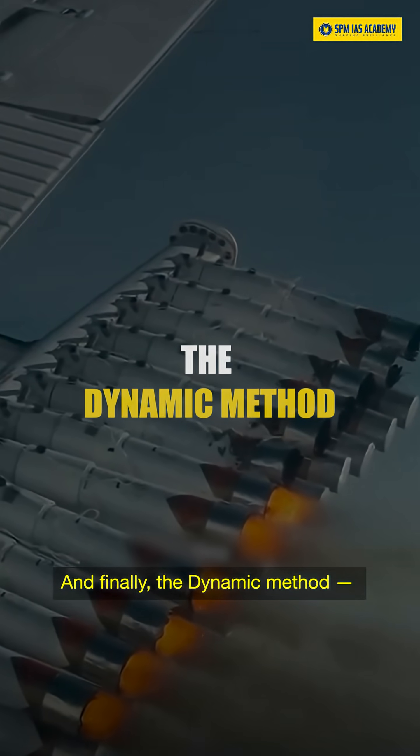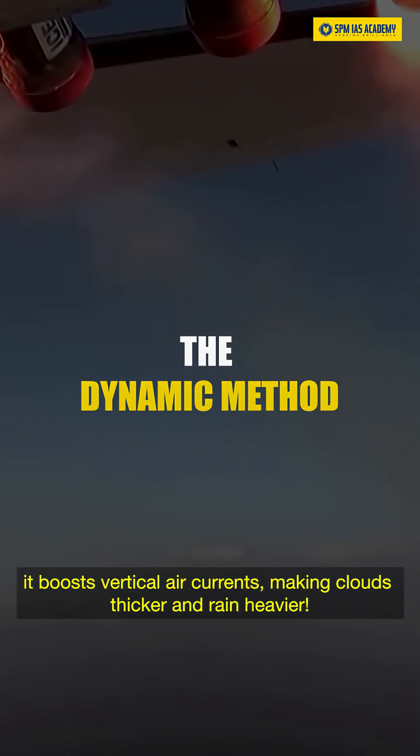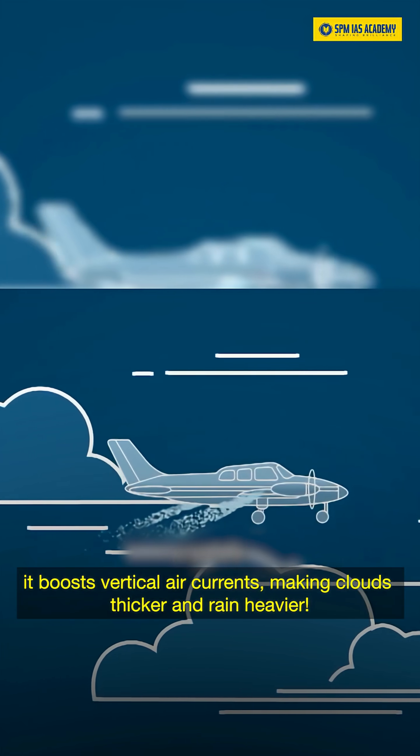And finally, the dynamic method. It boosts vertical air currents, making clouds thicker and rain heavier.